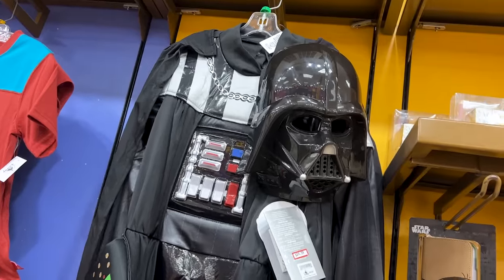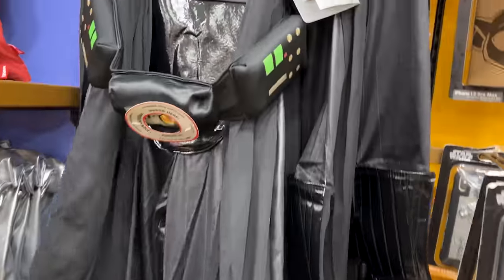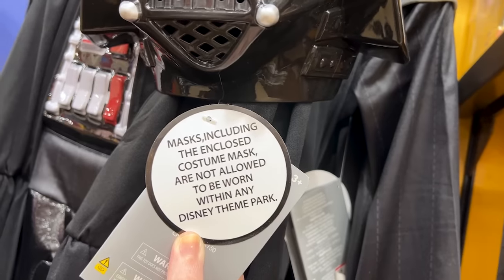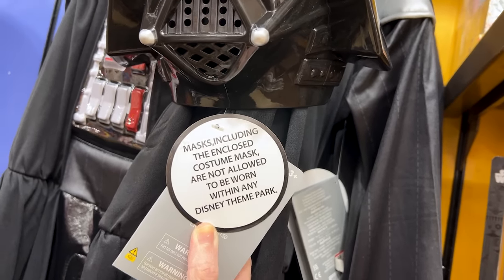For $25 down from $60, we have a youth Darth Vader costume. It even has a mask — but very important, it says the mask and enclosed costume mask are not allowed to be worn within any Disney theme park.